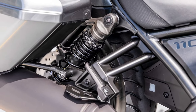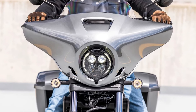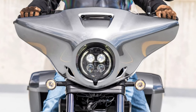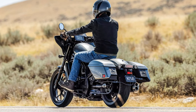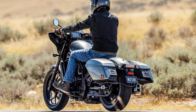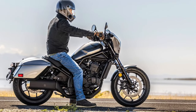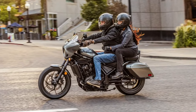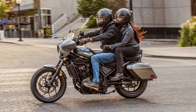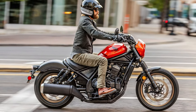Frame and chassis: The Rebel 1100 Tour features a refined frame and chassis designed for stability and handling. The use of lightweight materials and advanced construction techniques ensures a balanced and responsive ride. The bike is equipped with durable alloy wheels and high-performance tires that offer excellent grip and stability, ensuring a smooth and controlled ride whether on winding roads or straight highways.